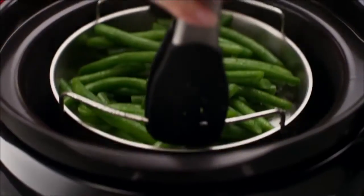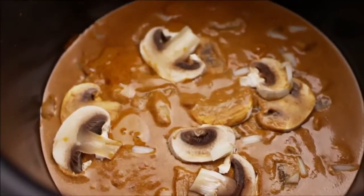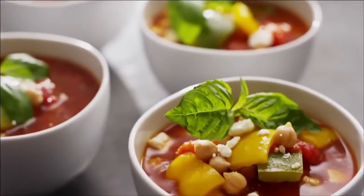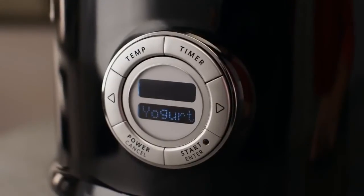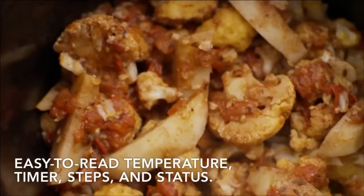Sauté or steam vegetables without additional cookware. Simmer a sauce to perfection one day, then enjoy a perfectly seared melt-in-your-mouth roast the next. Prepare soups, rice, and even yogurt with one button, as your multicooker simplifies complex cooking sequences and temperatures for you.